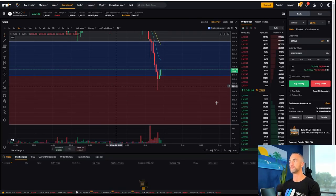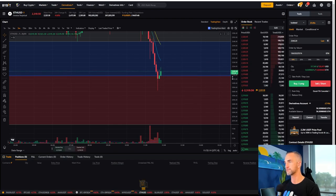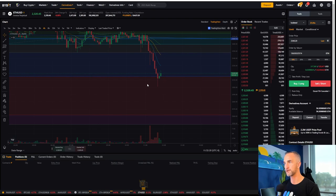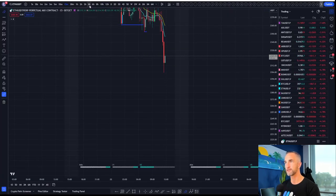Why don't I do it? Why not — just take a little long. Well, I'll tell you why: that four-hour candle was quite bearish — bearish with volume on the four-hour.